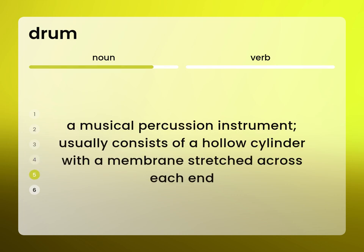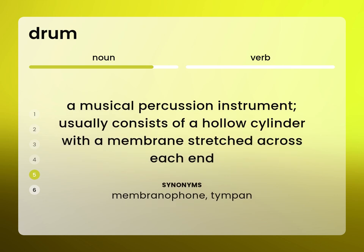A musical percussion instrument. Usually consists of a hollow cylinder with a membrane stretched across each end. Membranophone. Timpin.